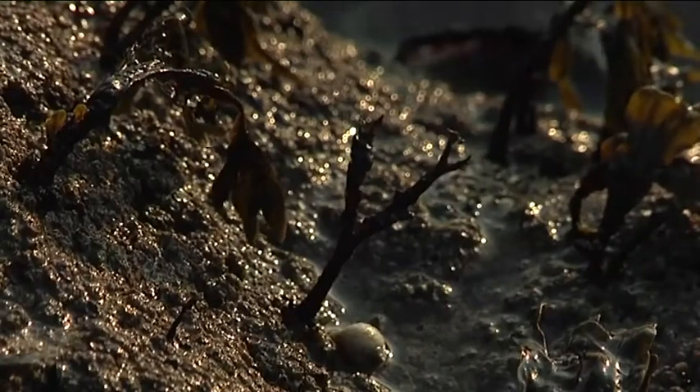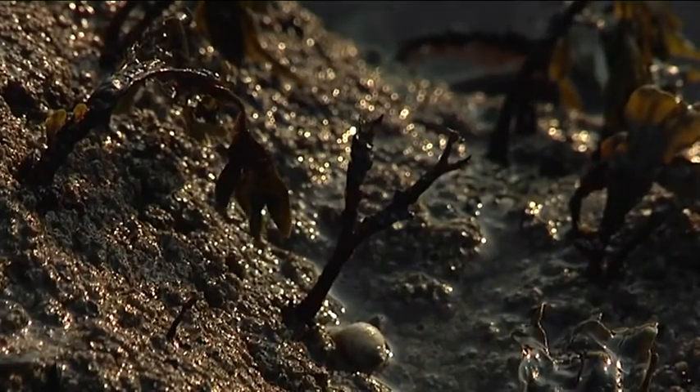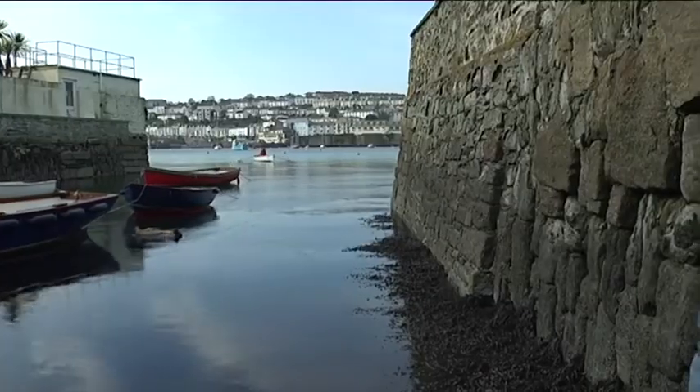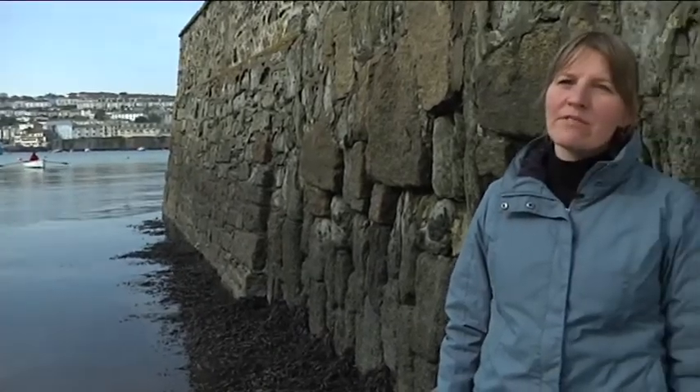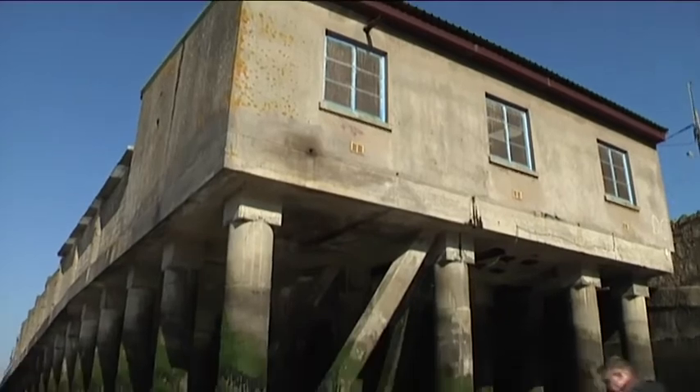Compared to what we know about the organisms themselves — how the plants and animals interact with each other and how they act to break down the rock causing weathering and erosion — much less is known about how the plants and animals may actually protect the rocks that they live on. This has been the focus of our research at the universities of Exeter, Oxford and Plymouth, funded by the Esme Fairburn Foundation.